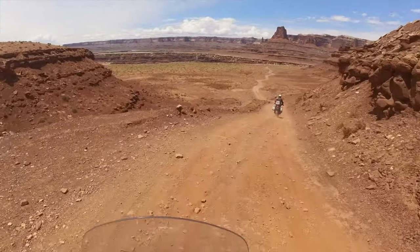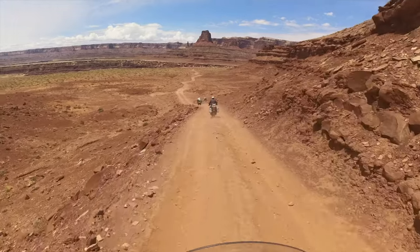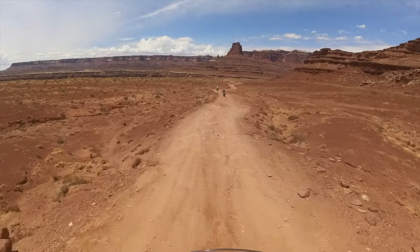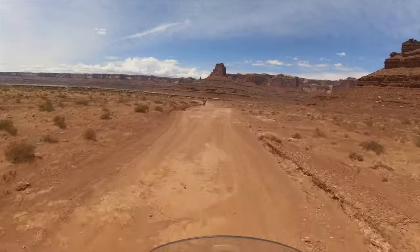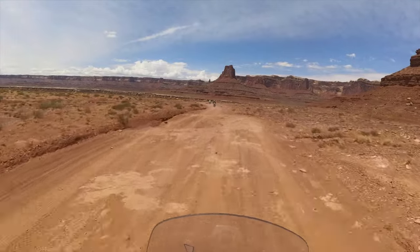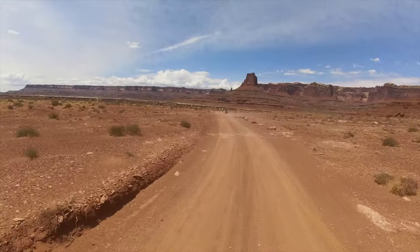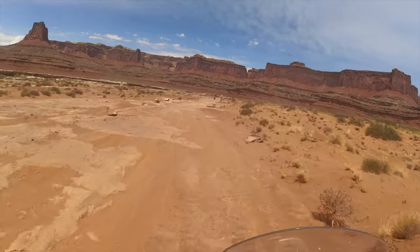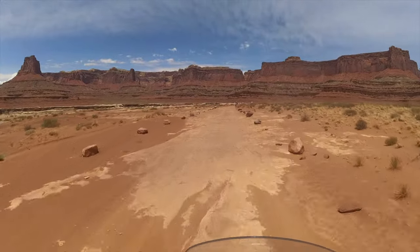While some of the White Rim Trail is red dirt and sand, miles of it are on bare sandstone, which makes for a bumpy ride. Long-travel suspension, good ground clearance, and a sturdy skid plate are essential. The road into Canyonlands climbs up into the Island in the Sky Mesa, where the visitor center and many RV-clogged overlooks are located. Since the White Rim Trail is below the Mesa, riding it in either direction requires going down a series of steep switchbacks to reach the trail.